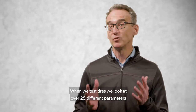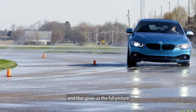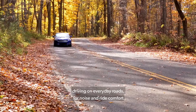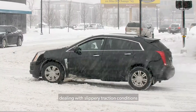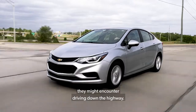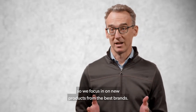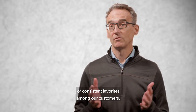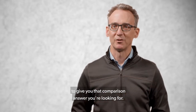When we test tires, we look at over 25 different parameters that we subjectively rate or objectively measure, and that gives us the full picture of the tire's performance criteria so we understand what our customers will experience — driving on everyday roads for noise and ride comfort, dealing with slippery traction conditions, or dealing with that emergency avoidance maneuver they might encounter driving down the highway. We can't test every tire out there, so we focus in on new products from the best brands. We test those up against incumbents that are either previous test winners or consistent favorites among our customers, testing those side-by-side to give you that comparison answer you're looking for.